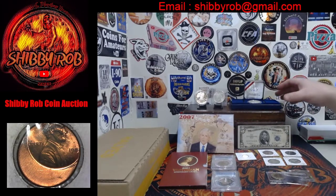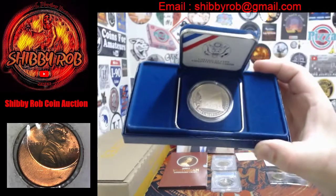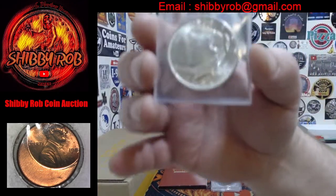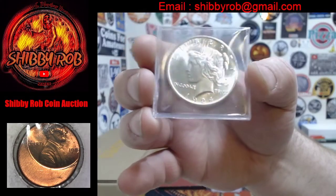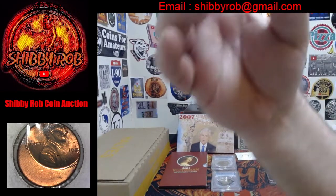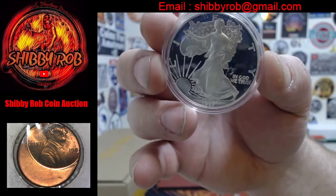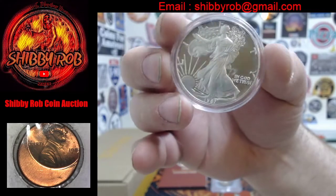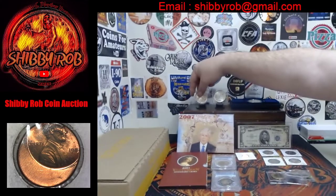We have three silver dollars. First is a 1987 Constitution commemorative proof silver dollar from San Francisco. We also have a beauty of a Peace dollar — blazing uncirculated 1924. And then the last coin of our auction is a proof 1987 American Silver Eagle. There are some marks on the case but the coin itself is pretty clean — that's a beauty.